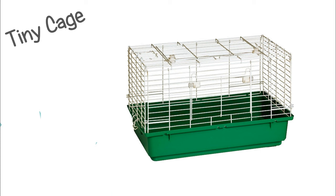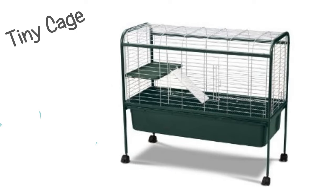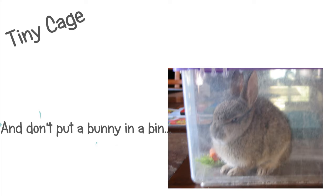Next is any tiny pet store cage that is less than 8 square feet. I wouldn't recommend any cage smaller than 8 square feet unless your rabbit is completely free-ranged in a room or house and that's just where the litter box and water bowl is. If the rabbit can't be out more than 6 or 8 hours or more a day, then do not use any tiny cages.